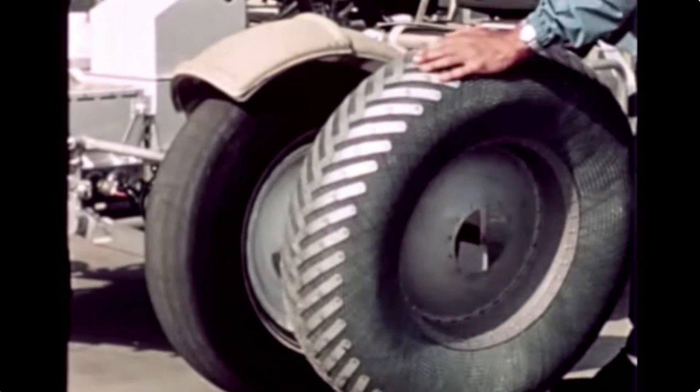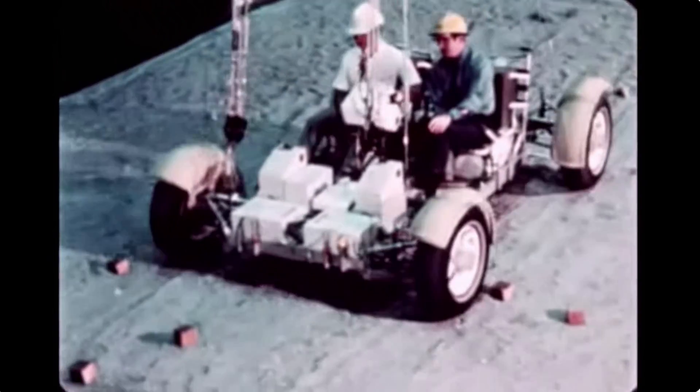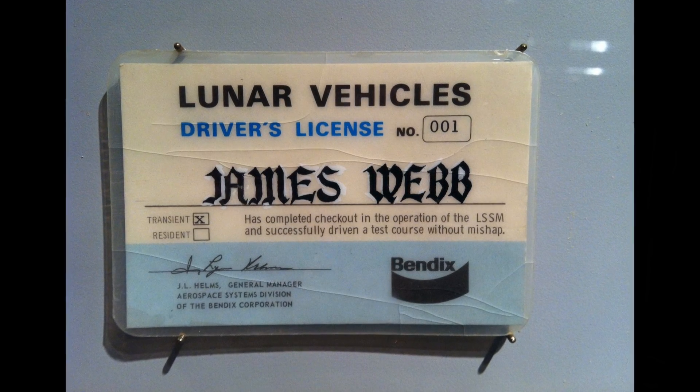Astronauts practiced testing the model buggy on a model lunar surface called the 'rock pile' at the Kennedy Space Center in Florida. They also tested it while it was suspended from cables at the Manned Spacecraft Center in Houston to remove five-sixths of the weight and simulate the actual rover. The testing process was far from ideal, but it worked — the rovers ended up working as intended, and they even made honorary driver's licenses for driving lunar vehicles. I super want one!